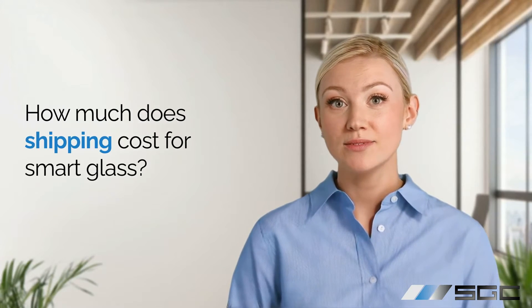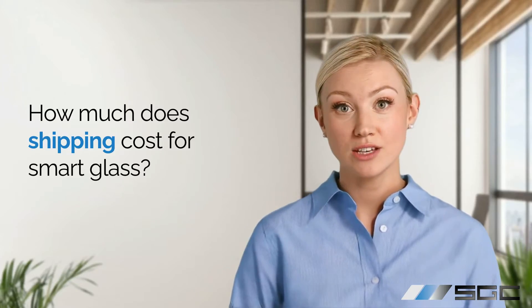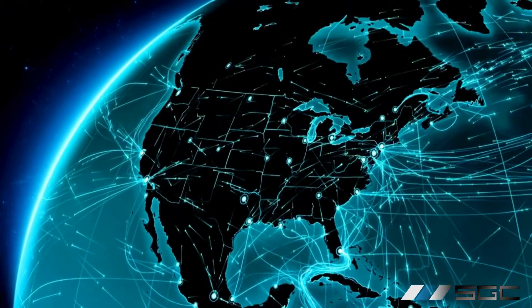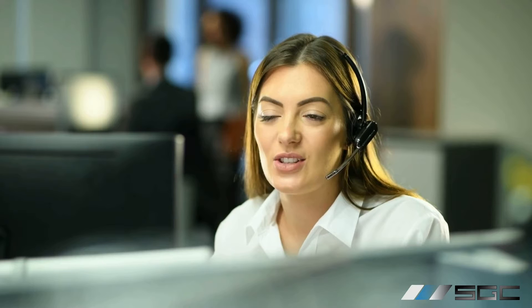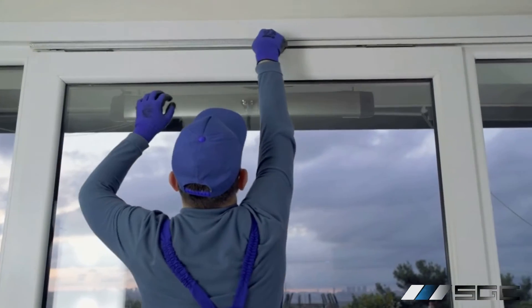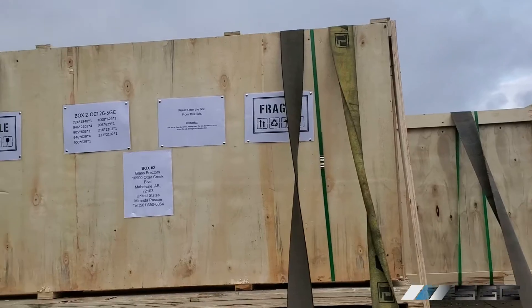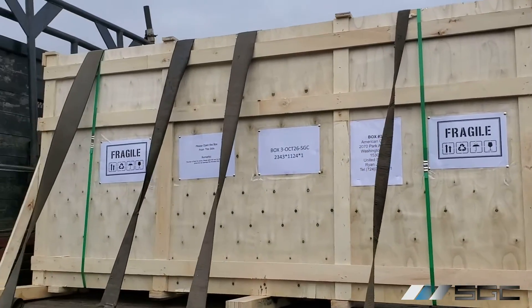First up, how much does shipping cost for smart glass? Shipping costs for smart glass vary based on the order size and location. Within North America, you'll typically pay anywhere from $400 to $1,200. For exact quotes or international shipping inquiries, please contact us directly. Shipping costs are calculated based on the dimensions and weight of your order. Insurance is always added to make sure costs are covered in the rare event the glass is damaged during transit.